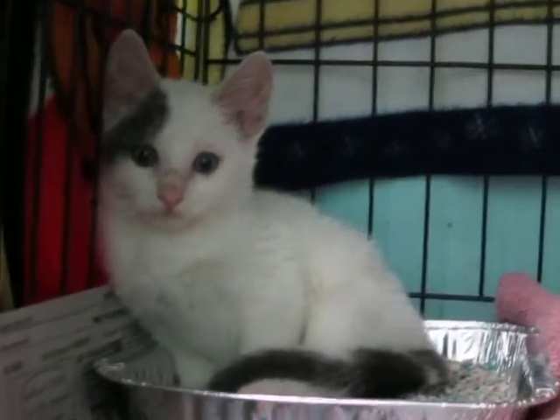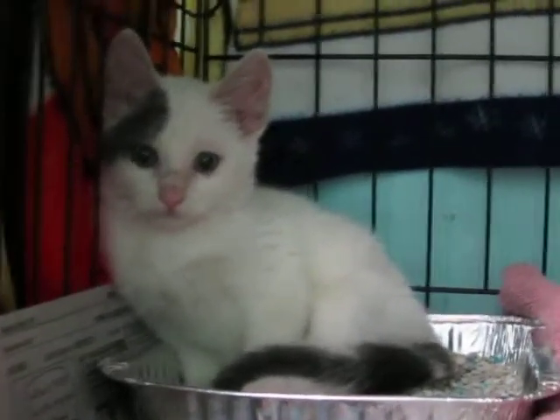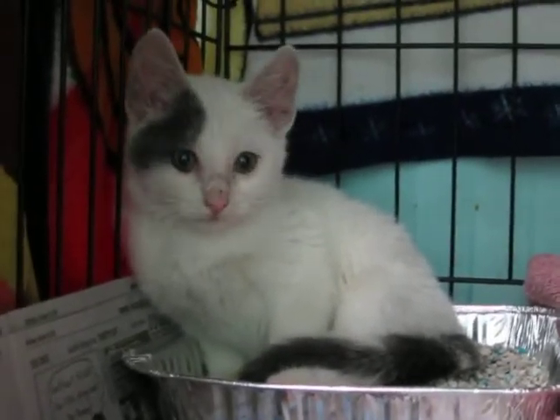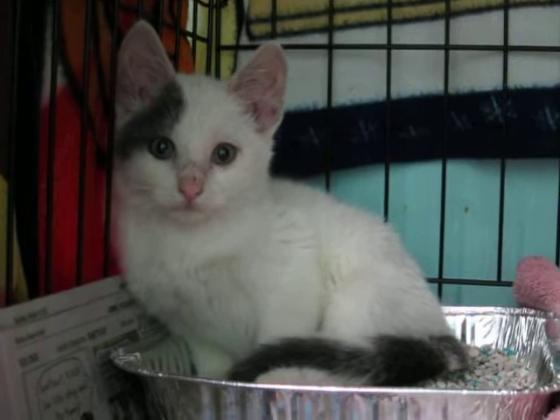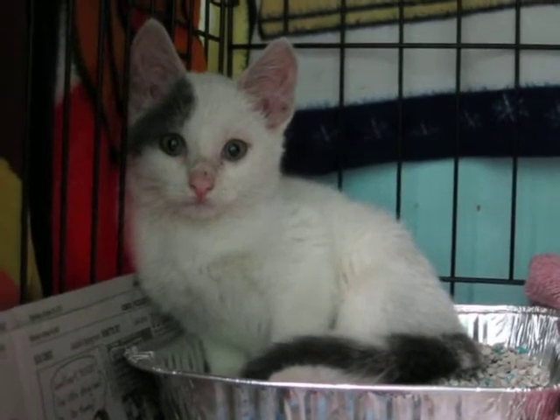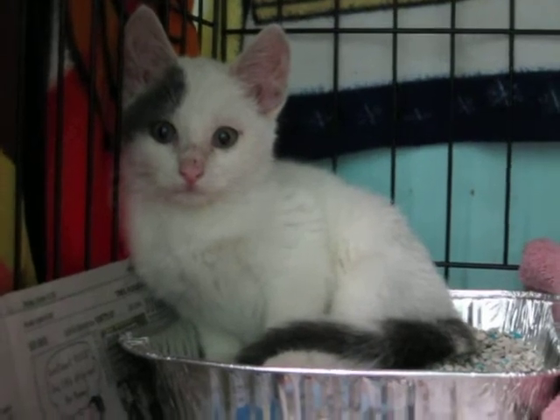This adorable little kitten that you're looking at here is Stormy. Stormy was rescued from the storm that we just had. He is an adorable kitten. He's eight to ten weeks old. We've already tested him negative for leukemia and AIDS, and we've given his first vaccine and he's ready to go.